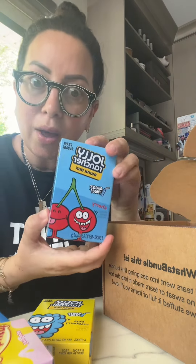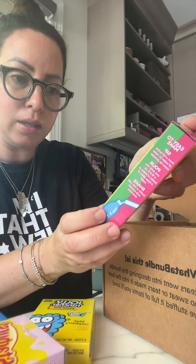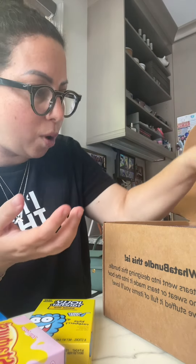Grape and green apple — yum. Cherry — oh, another favorite. I love cherry. Cherry limeade — this one's going to be fun. This is two flavors in one stick. Strawberry watermelon — again with the watermelon. I'm digging it.